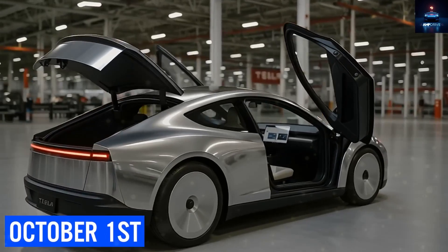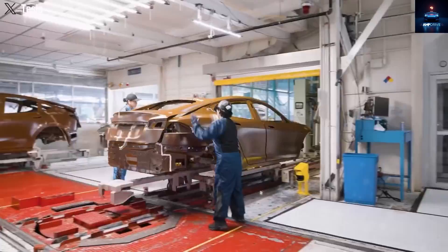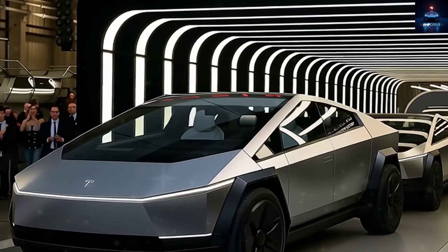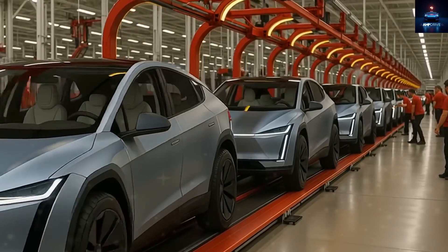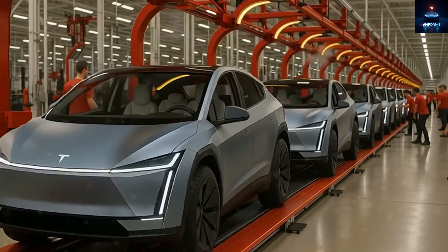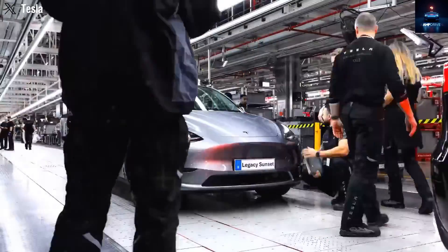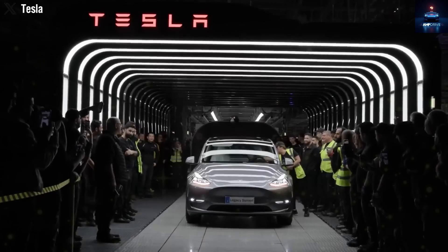Starting from the first day of October in the year 2025, the $7,500 electric vehicle tax credit will be completely removed. Alongside this, the $4,000 tax benefit for used electric vehicles will also disappear. Without these important incentives, sales of luxury electric vehicles might take a noticeable dip, and automakers could face growing vehicle stockpiles.